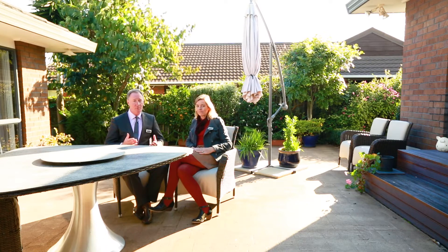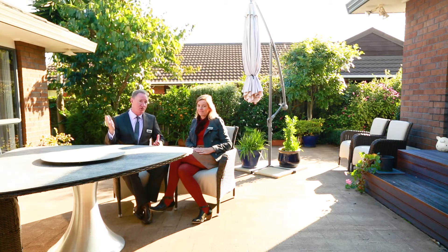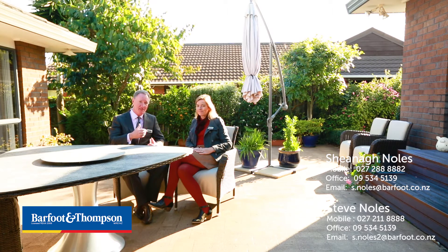Location-wise, we've got the Meadowlands Shopping Centre quite close by, reserved sports fields, tennis, squash — all the things you really enjoy. The schools are quite close as well, and the school zonings are Cockle Bay Primary School, Somerville Intermediate, and Howick College. So don't delay, call us today — the details are on the screen, the open home times are there and we look forward to meeting you.